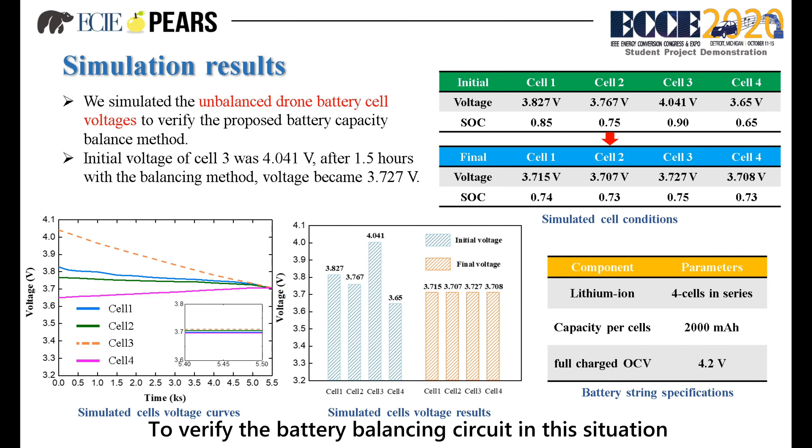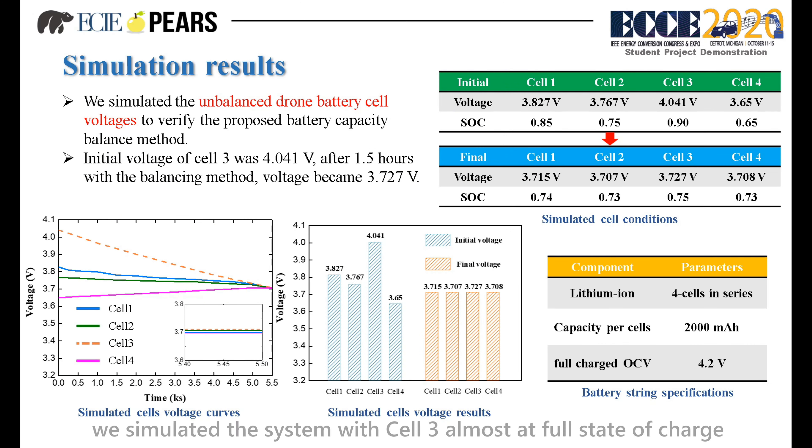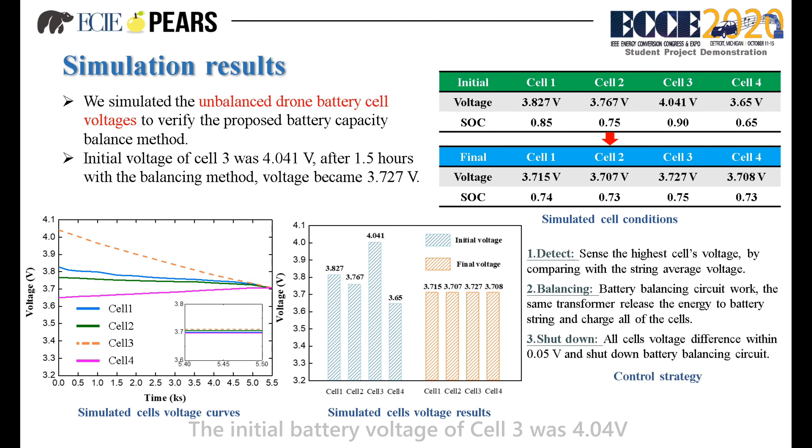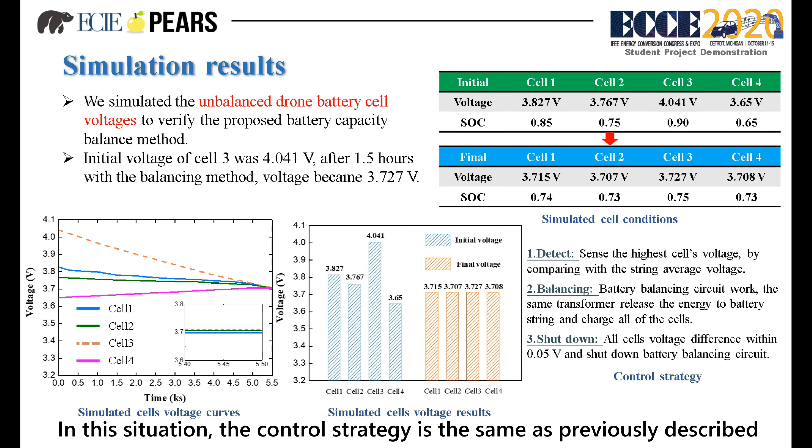To verify the battery balancing circuit in this situation, we simulated the system with cell 3 at almost full state of charge. The initial battery voltage of cell 3 was 4.04V, but after 1.5 hours, its voltage became 3.72V. In this situation, the control strategy is the same as previously described.